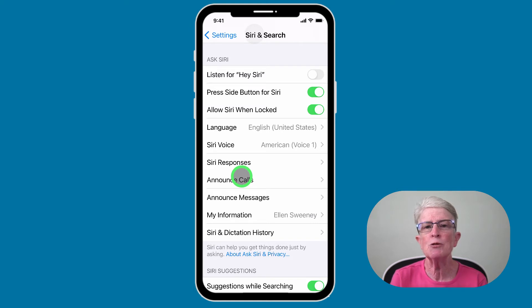Remember that Hey Siri doesn't work if your device is face down on a table or closed inside a case. It also doesn't work if you have Low Power Mode turned on.